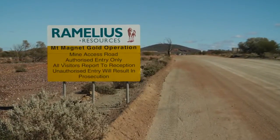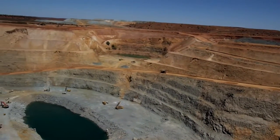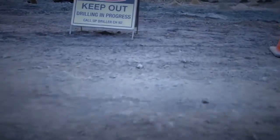Here in the Murchison, at Remelius Resources Mount Magnet Mine, Atlas Copco SmartRock T45 is proving itself a game changer.